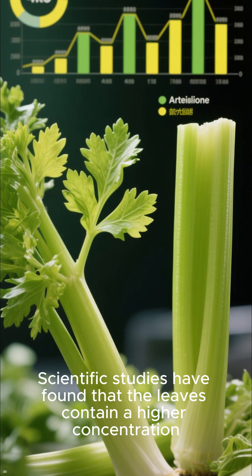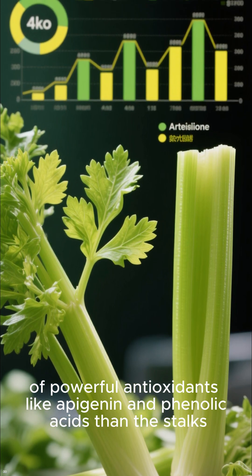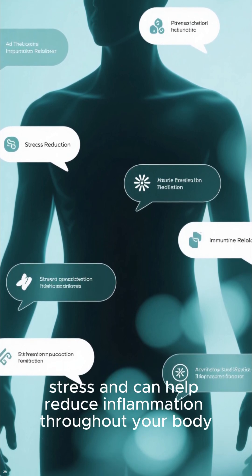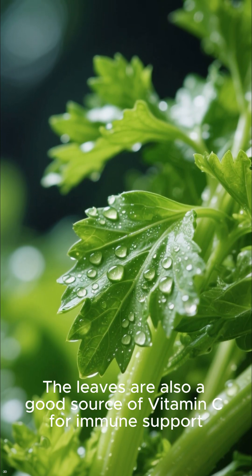Scientific studies have found that the leaves contain a higher concentration of powerful antioxidants like apigenin and phenolic acids than the stalks. These compounds help fight oxidative stress and can help reduce inflammation throughout your body, offering a major anti-inflammatory benefit. The leaves are also a good source of vitamin C for immune support.